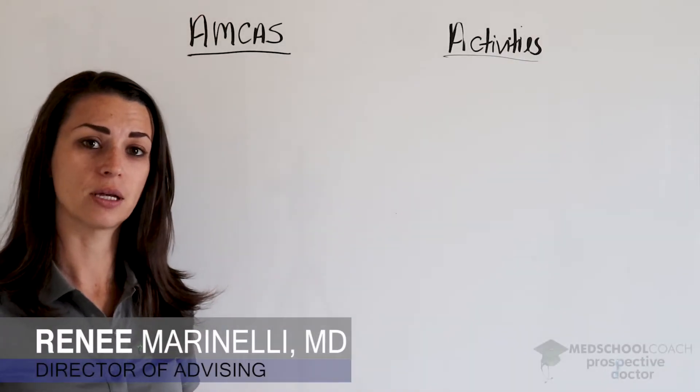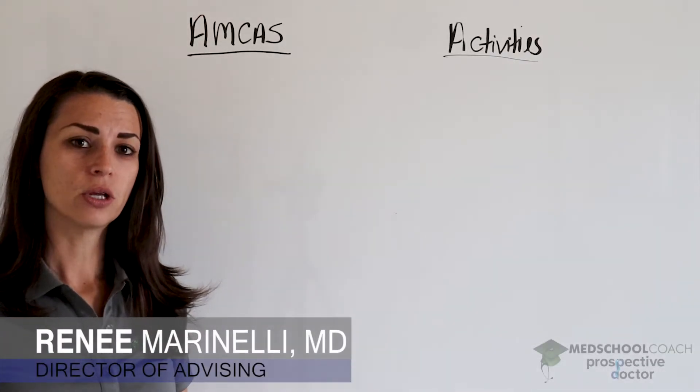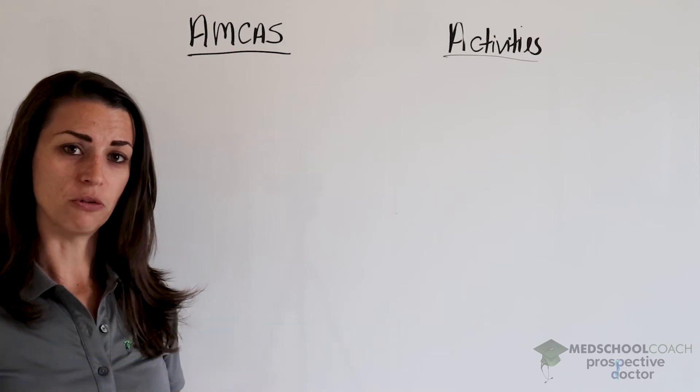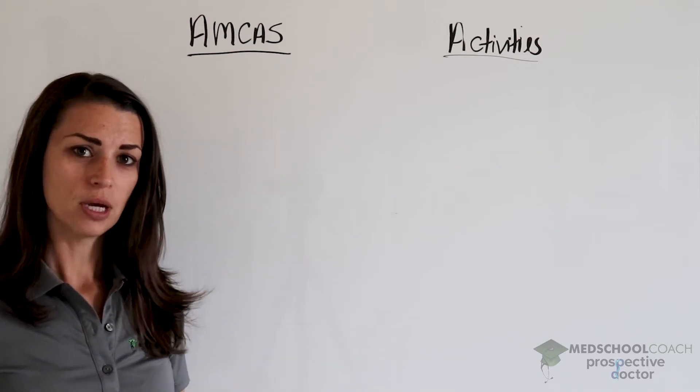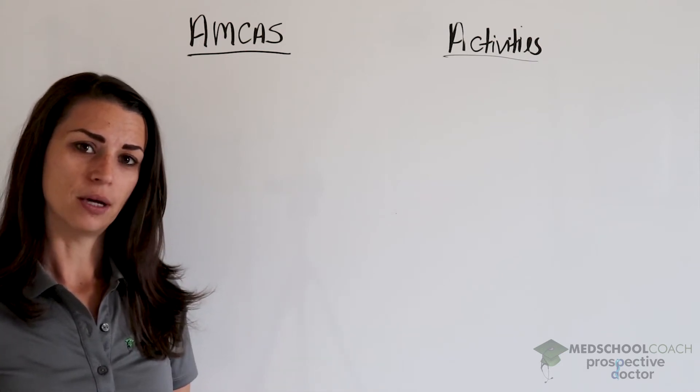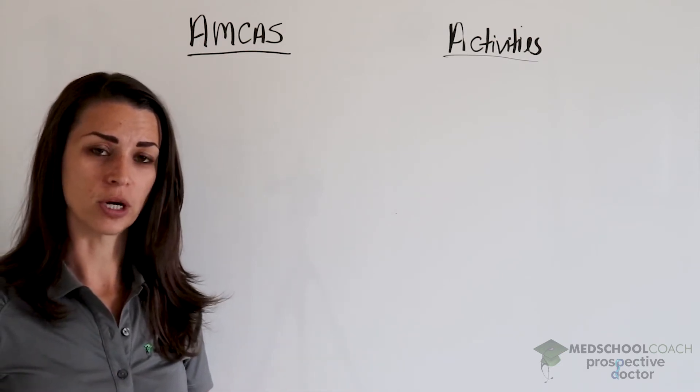Let's talk about the AMCAS application. There are several things you need to do before you start your AMCAS application. The first one, when it opens in early May, is to get right on top of your transcripts.